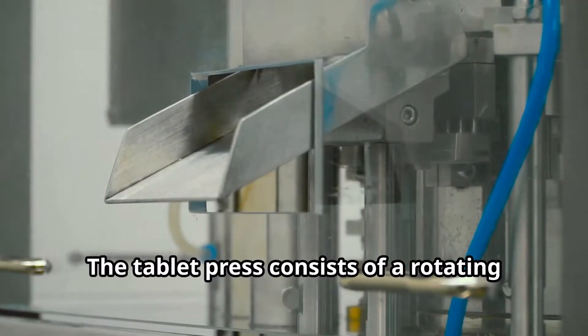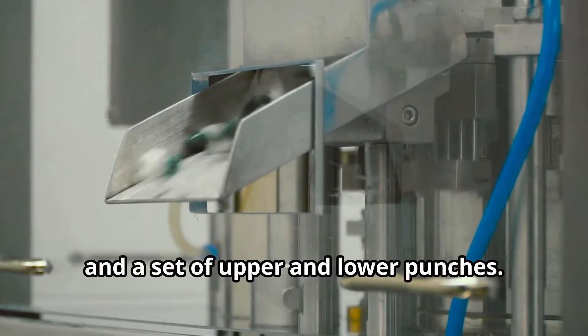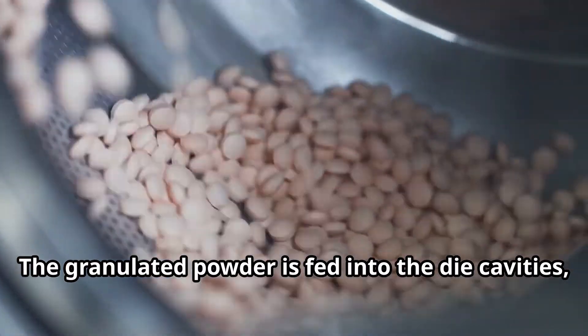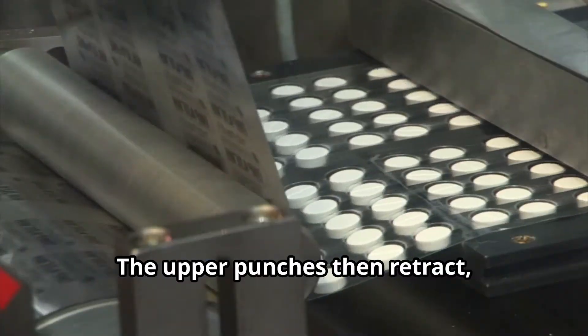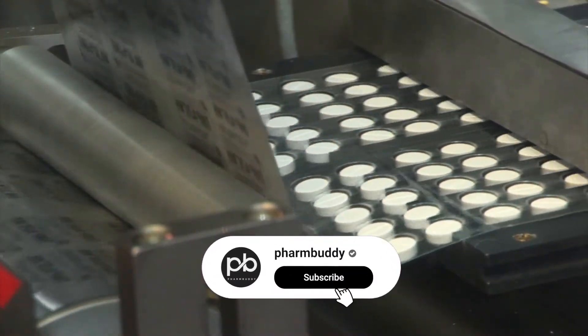The tablet press consists of a rotating die table, which holds numerous die cavities and a set of upper and lower punches. The granulated powder is fed into the die cavities, the punches descend, compressing the powder into tablets. The upper punches then retract and the lower punches push the tablets out of the dies.